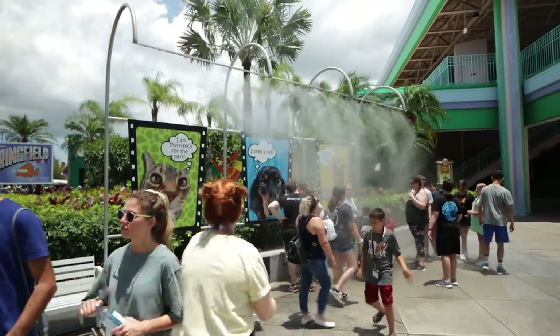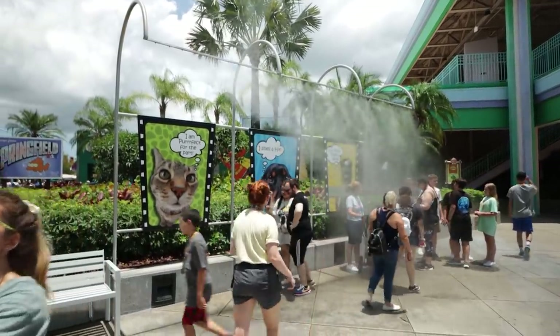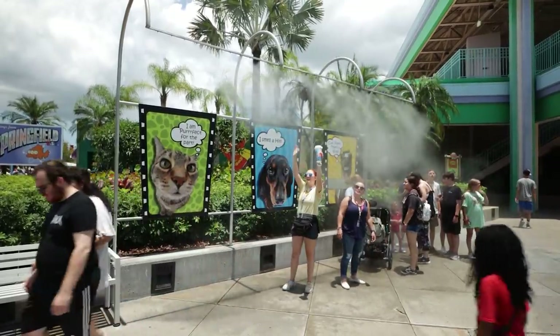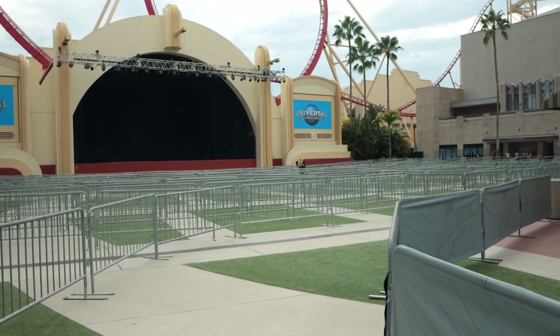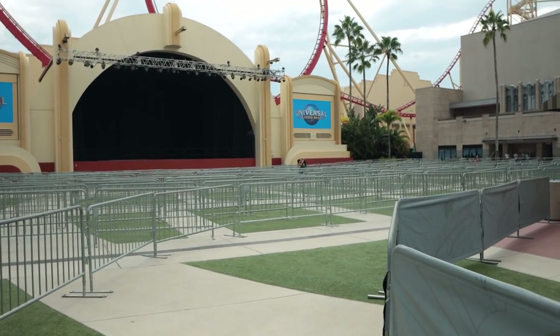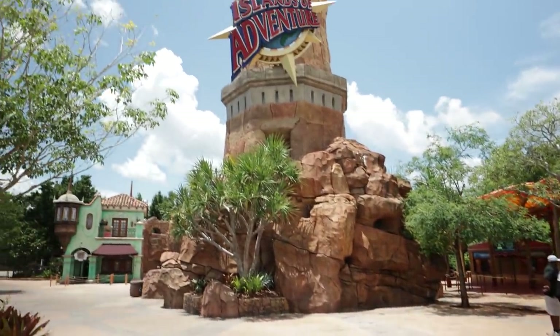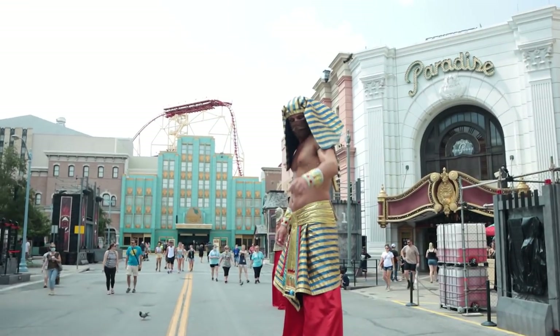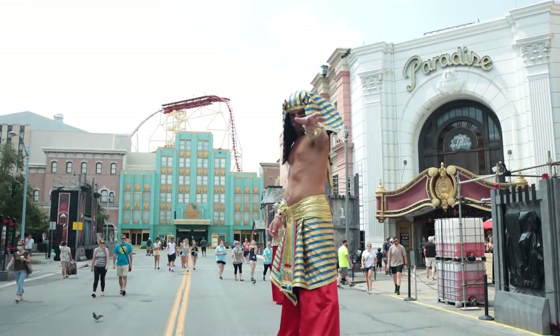If you do get unlucky enough to get caught in a full-on thunderstorm, seek shelter. There are still ways to make the most out of your trip at Universal. Our biggest tip for stormy days is to head to Universal Studios. That's sort of a rule we live by — sunny days we're going to be in Islands of Adventure, and days that it might rain or that it's raining, we're going to be in Studios.